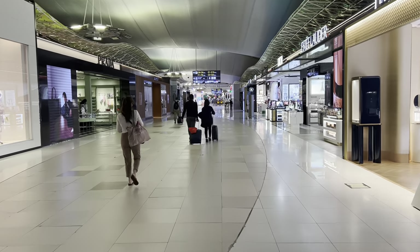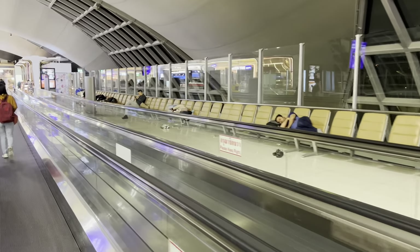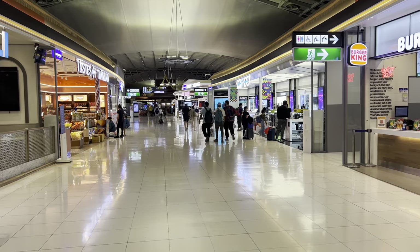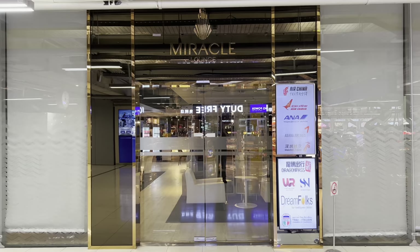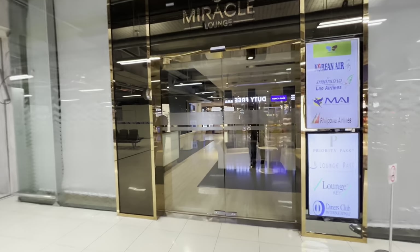It's 4:30 in the morning and my flight's at 7 a.m. I barely slept at all because I had to get up so early. A lot of the businesses here in the airport are already open. What I'm looking for is the Miracle Lounge because I have access to it. I got to the airport three hours early — I'd rather be early than late, especially for international flights. I think I found it right here.